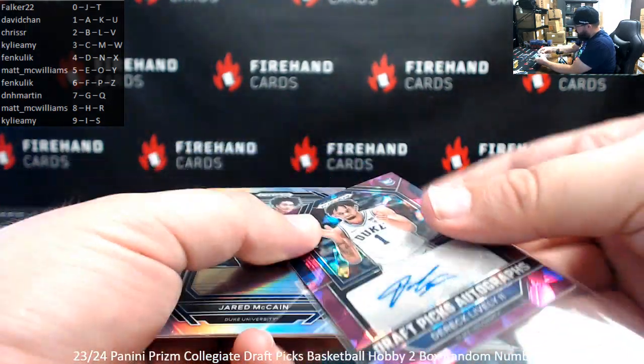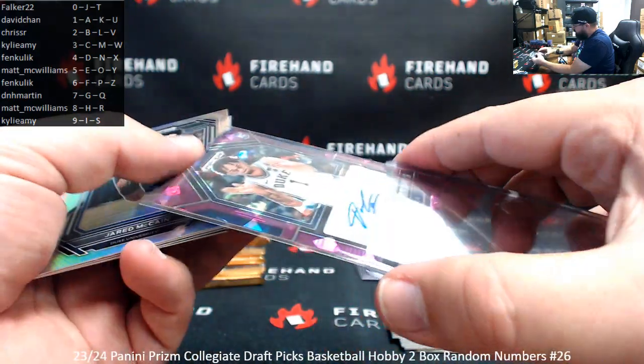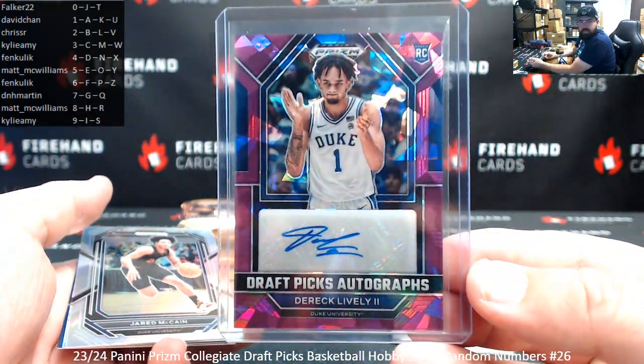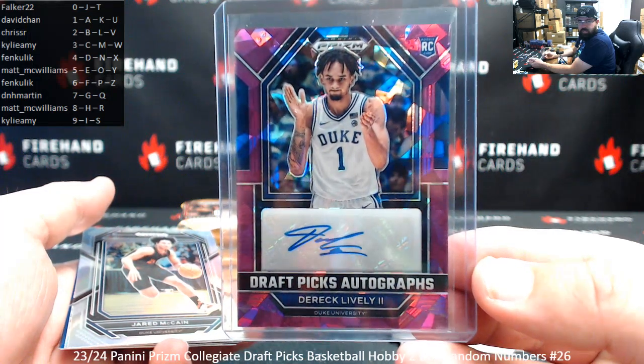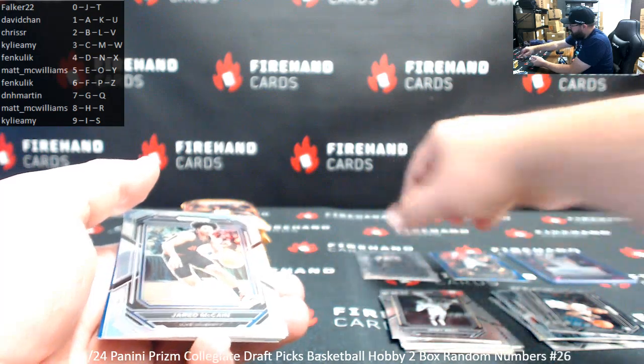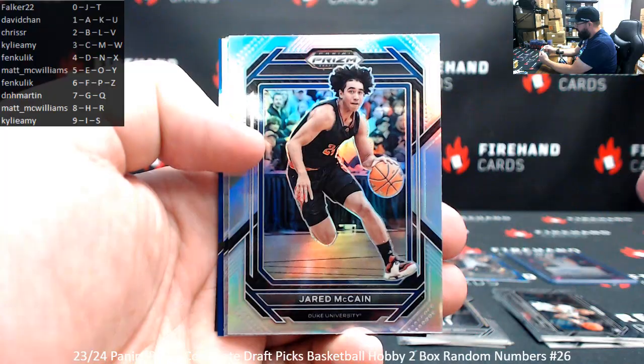Regrettably, Derek Lively doesn't have any base cards in this product — he only has a couple of autographs. He doesn't have any chase inserts either. So when we do random players, we don't have Lively as an individual player. If you had at least one chase insert, we probably could have put him out as an individual player. But no dice there.